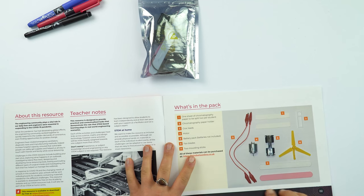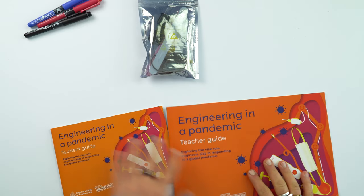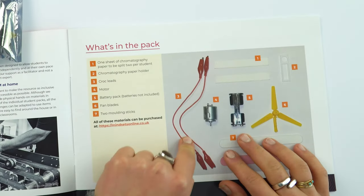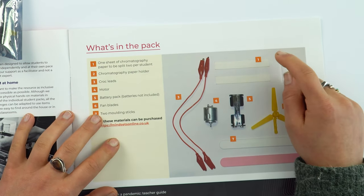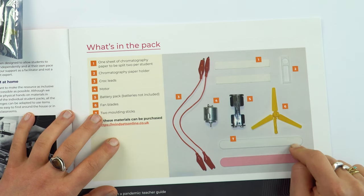With every one of the resources, you'll receive a teacher guide, student guide, and a pack full of materials. Here it's got some crockleaves, a motor, battery holder, fan, this little chromatography paper holder, two pieces of chromatography paper, and two moulding sticks.